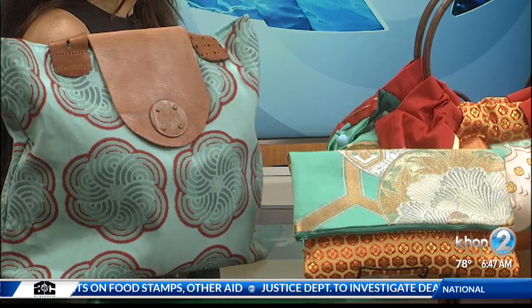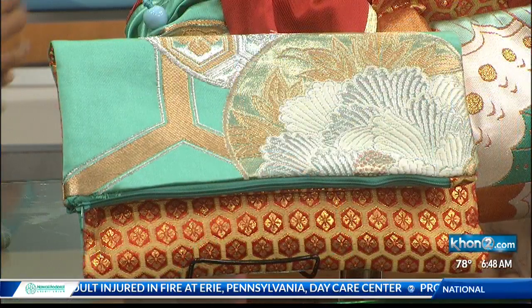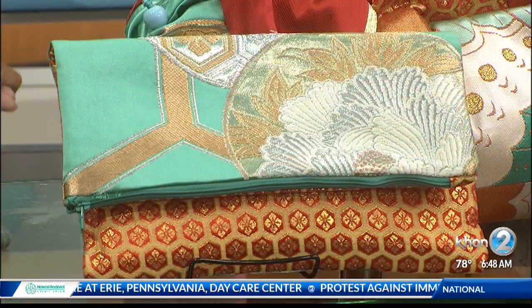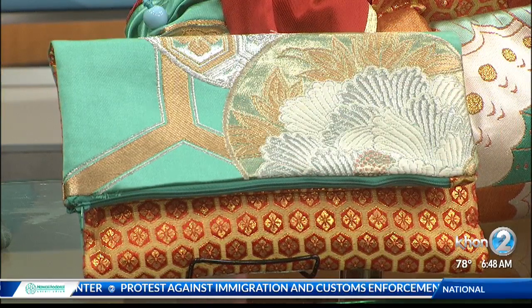And these are all handcrafted. Yes. How long does it take to make one? It really depends on the item, but a small one might take about two hours. Now I'm also into leather items — they are all repurposed leather. The leather is also hand stitched, so the leather ones take about two days. And what's the price range?